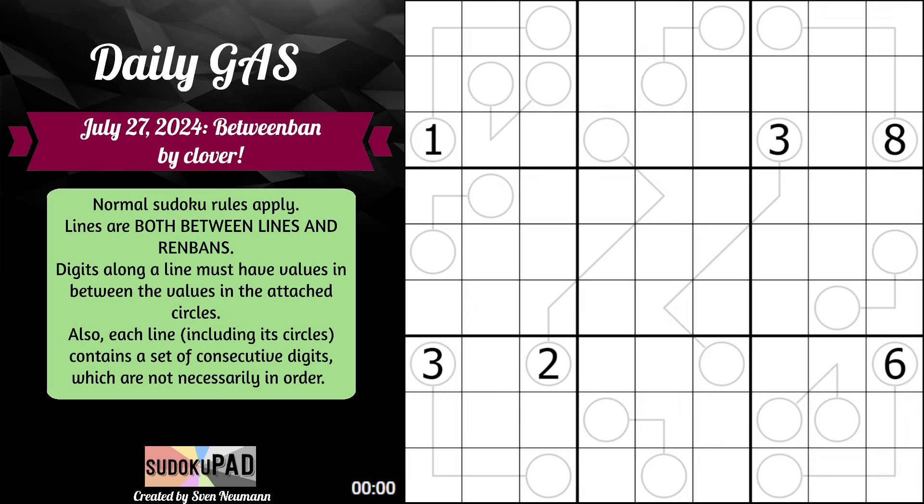Hello, and welcome to the Daily Gas for July 27th, 2024, called Between Band by Clover.